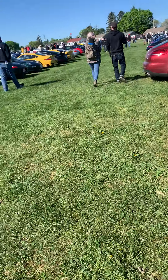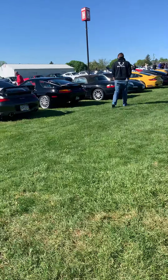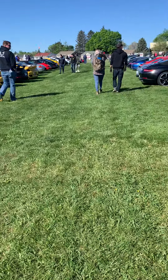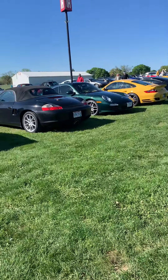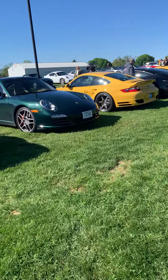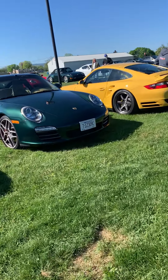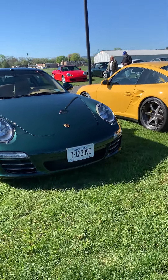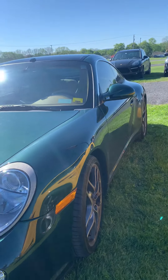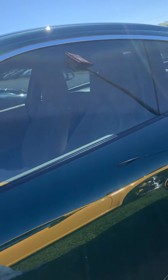I got a 996 there, that blue one. I'm going to take a look around at all these Porsches here. I would say my two favorite colors are probably the sapphire blue and this red color here too — this red really stands out. I may possibly get a Porsche one day. I'm not sure what I want.